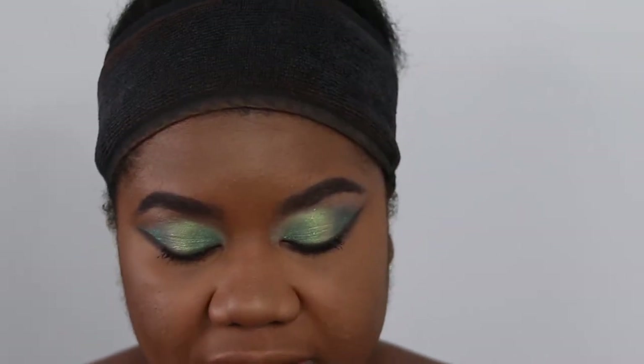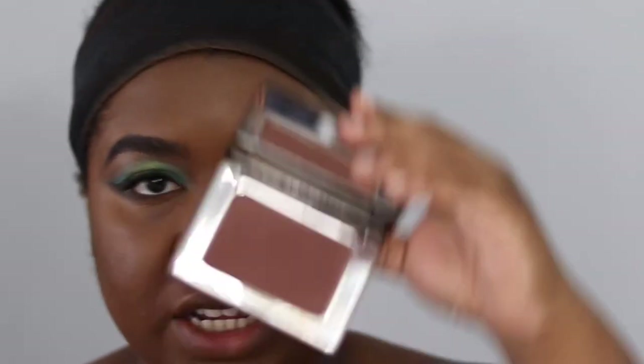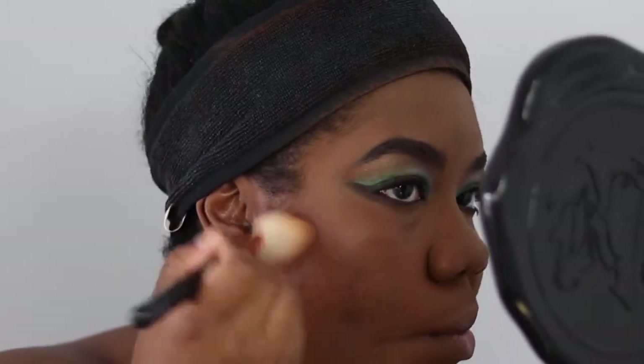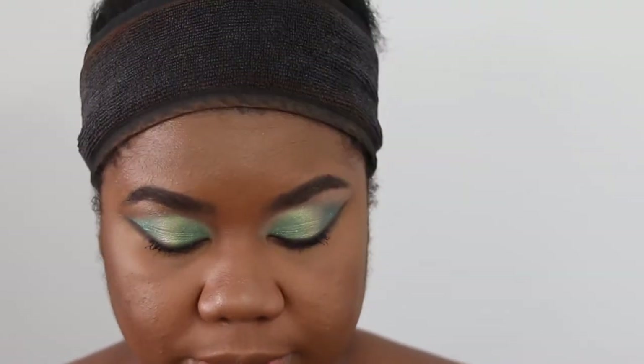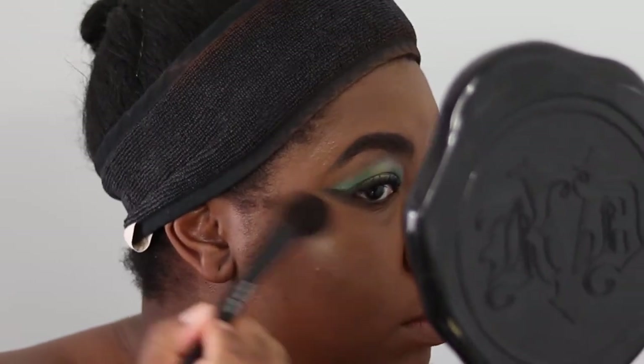Now using the Natasha Denona Contour Sculpting Powder in shade Number Five Deep to lightly sculpt my face, using my Sigma F40 Cheek brush. For highlighter, I'm using MAC's Whisper of Gilded, applied with my Wayne Goss Airbrush brush.